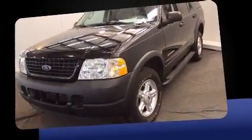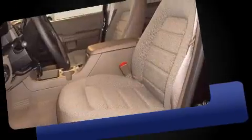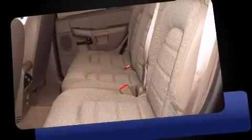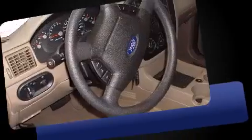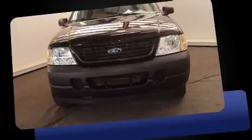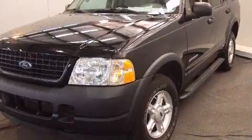prioritizes comfort, safety, and convenience. It features an automatic transmission, rear-wheel drive, and a four-liter six-cylinder engine. All of the following features are included: one-touch window functionality, a tachometer, and remote keyless entry.